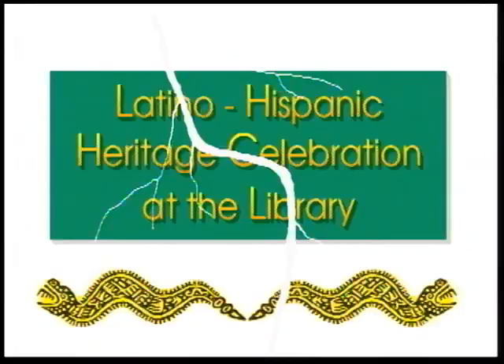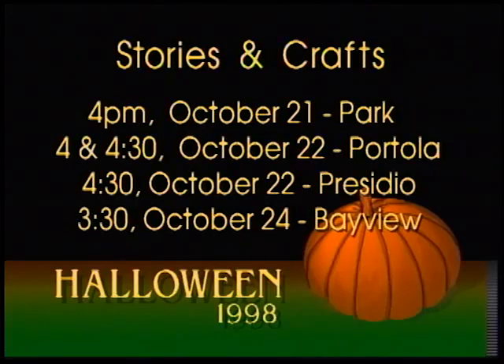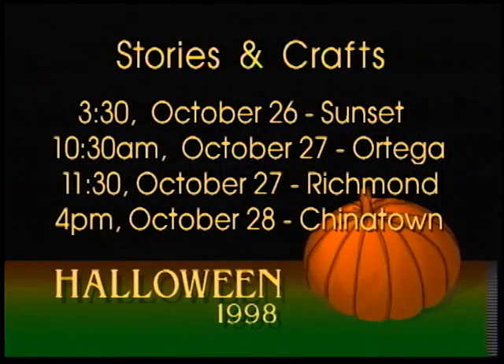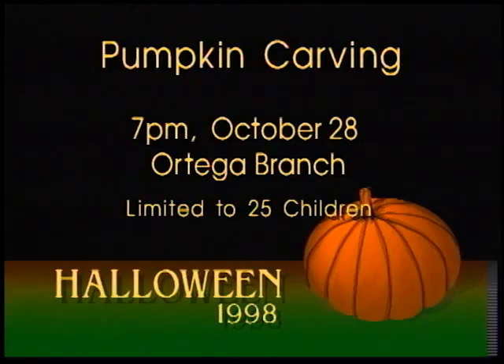And, of course, October means Halloween programs for kids. Beginning on October 21st, Nikki Auschnit presents mask-making workshops at several branch libraries. Or enjoy Halloween stories and craft programs at these branches. Or try your hand at pumpkin carving. Call your branch library to find out about special holiday programs and have a happy Halloween.